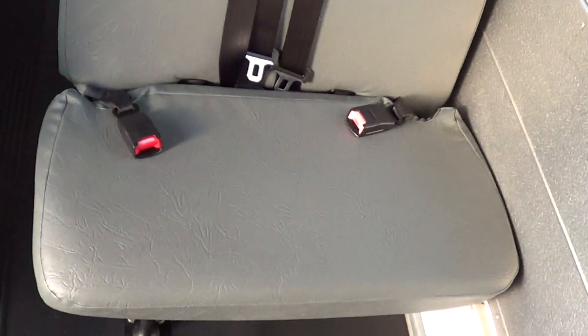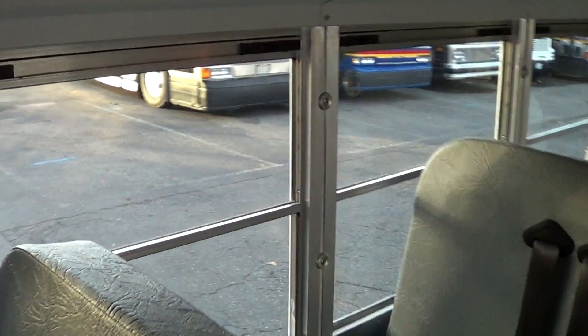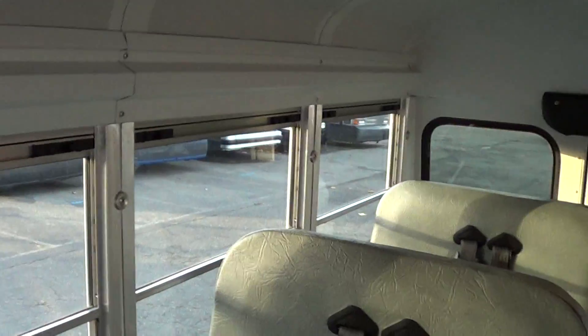Check out the passenger seating — it's a 14 passenger. As you can tell, it has the integrated shoulder belts and seat belts. Typical school bus windows with tint, which really gives it a good look. Passenger upholstery is in good shape also. There's a little rear luggage area back there.